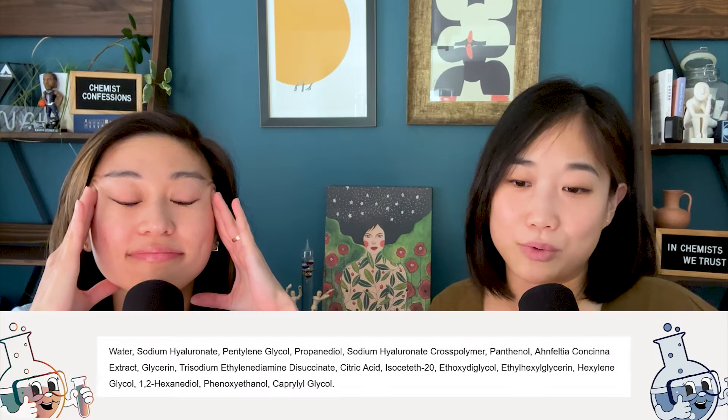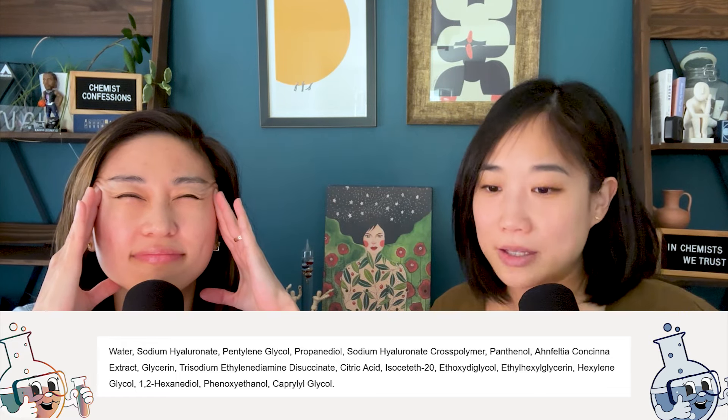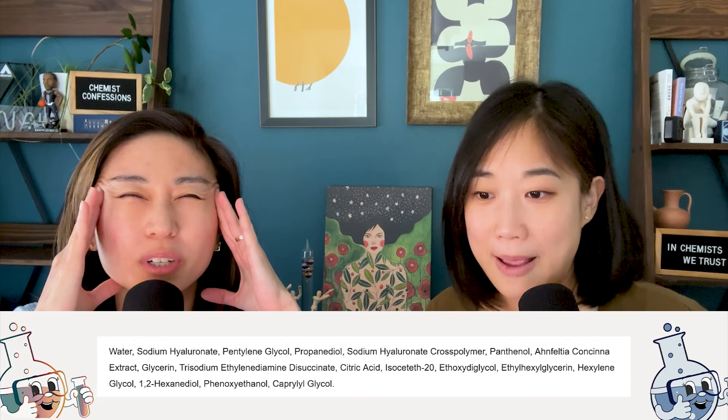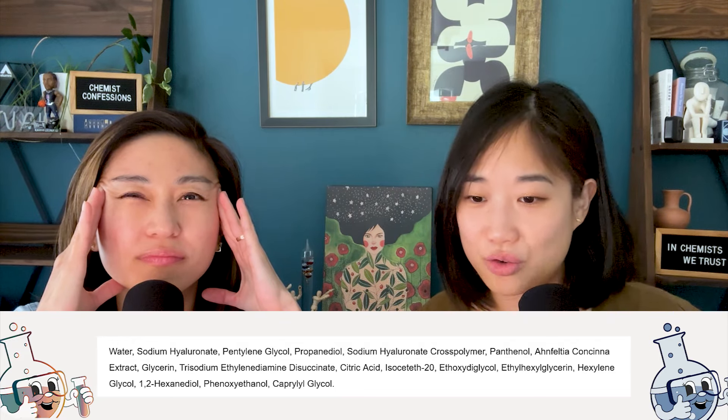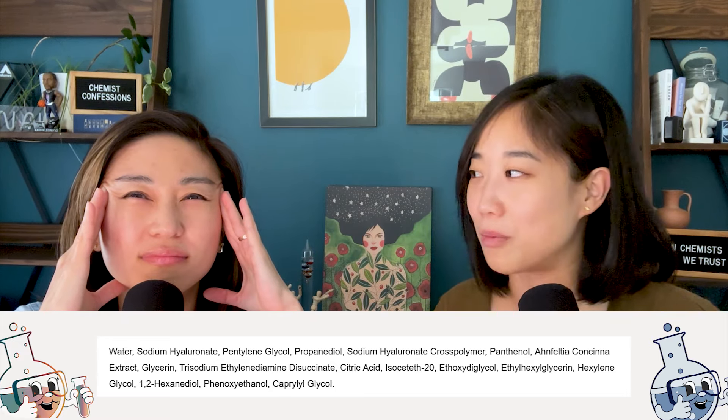Victoria: I'm listening. Number one — this product, without going into percentages, the ingredient list reads something like: water, sodium hyaluronate at the second location, pentylene glycol, propanediol, sodium hyaluronate crosspolymer, panthenol, some extract, glycerin, EDTA, citric acid, and so on. Candidate number one.